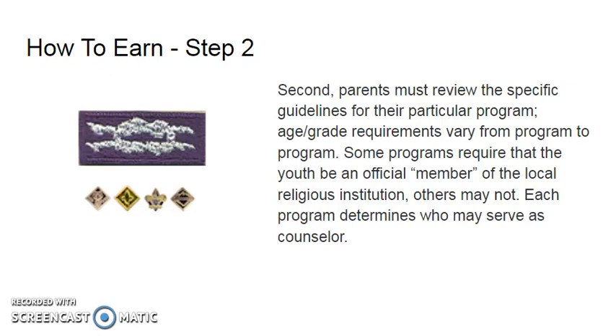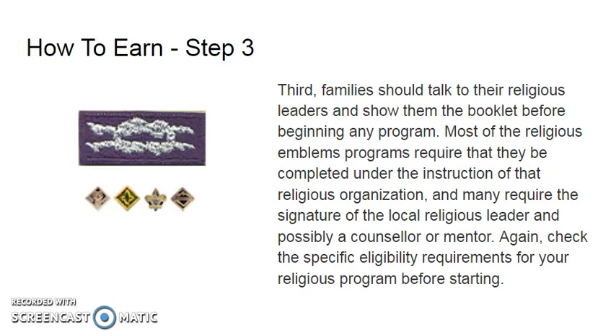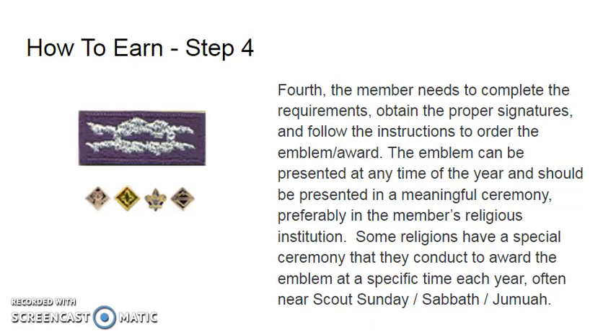Each program determines who may serve as a counselor or whether a counselor is needed. Step three: families should talk to their religious leaders and show them the booklet before beginning the program. Most religious emblems require that they be completed under the instruction of that religious organization and may require the signature of the local religious leader and possibly the counselor or mentor. Check the specific eligibility requirements for your religious program before starting.